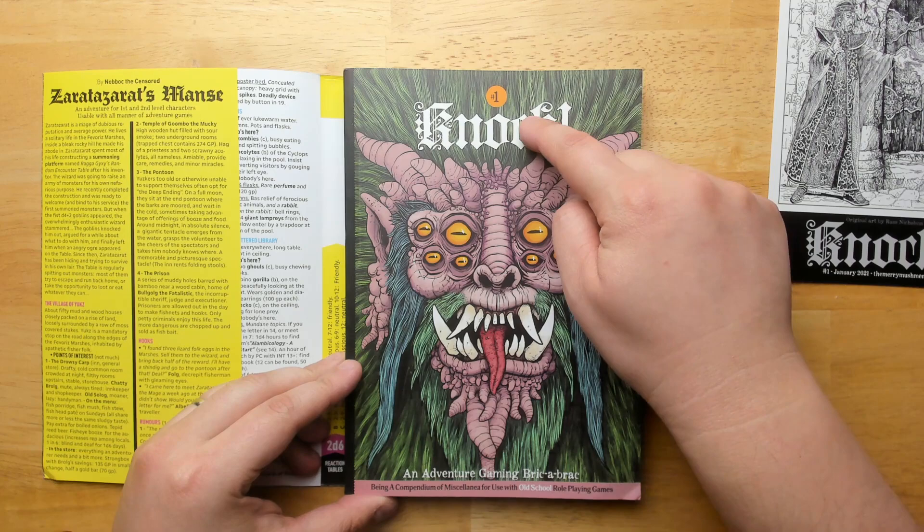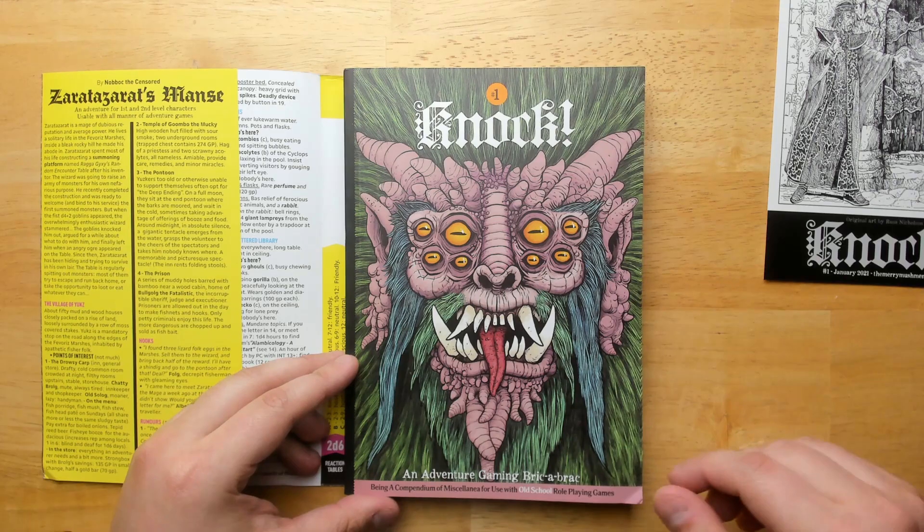If we take off the cover, we see kind of an alternate cover here where we can see the title, the number, and the subtitle — Adventure Gaming Brick-A-Brack — which is a pretty good summary.